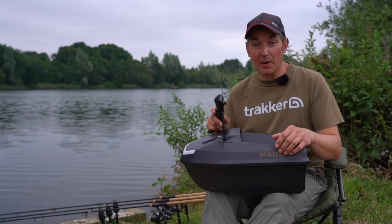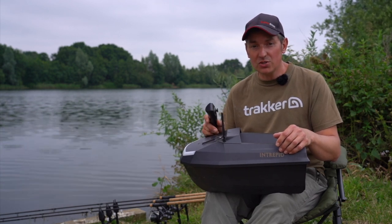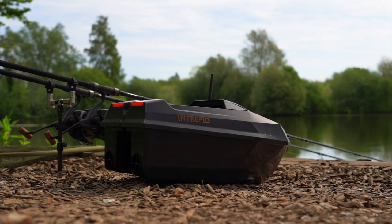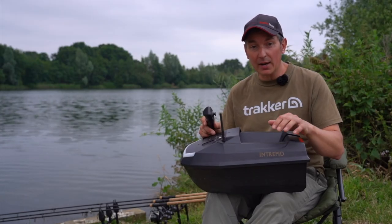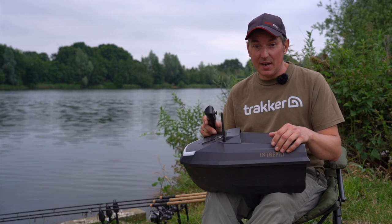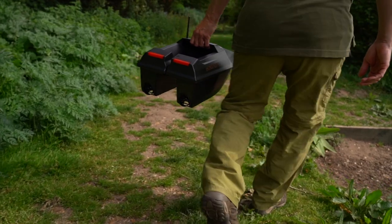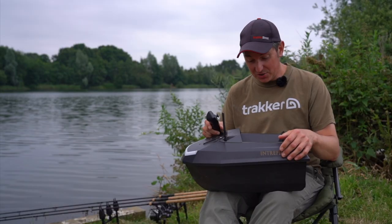The first feature I really like about this boat is how lightweight it is. The boat only weighs just over three kilos and it's very small and compact. So if you're a day angler or a mobile angler, it's a lot less kit to carry. There's nothing worse than having a huge great big boat with heavy batteries that's going to slow you down.